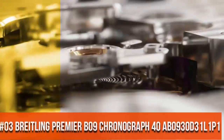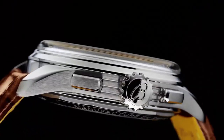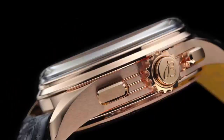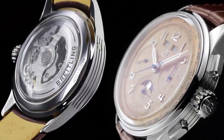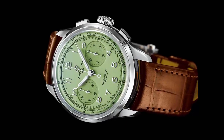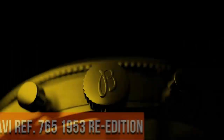Top 3. Mechanical hand-wind movement. Power reserve approximately 70 hours. Case material stainless steel, case back secured. Water resistant depth is 100 meters. Bezel fixed. Product weight approximately 93.5 grams.